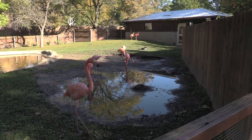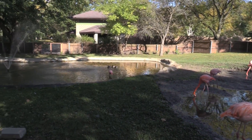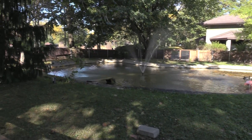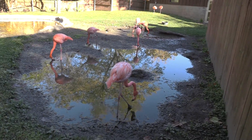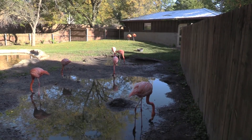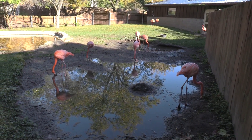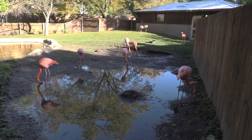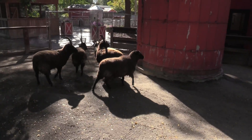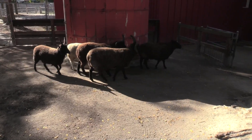Here we got some flamingos over here, and a couple of mallard ducks in there with them. Trying to find a sign to let me know which variety of flamingo this is — the bright pink, so it could be Chilean; not 100% sure yet. We got some sheep — kind of scared them so they are a little sheepish!